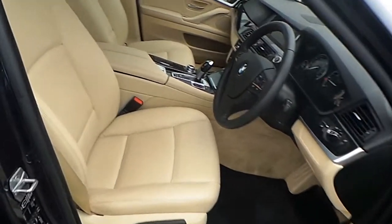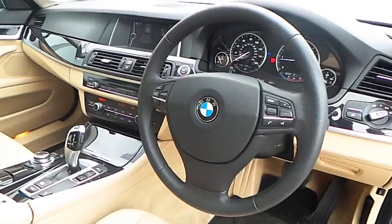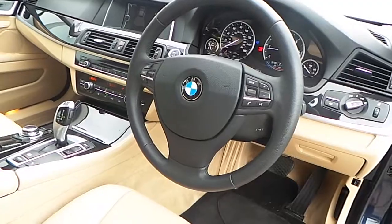The interior of this 5 Series is finished in Venetian Beige Dakota leather with a high gloss black trim and a multi-function steering wheel with cruise control and brake function.